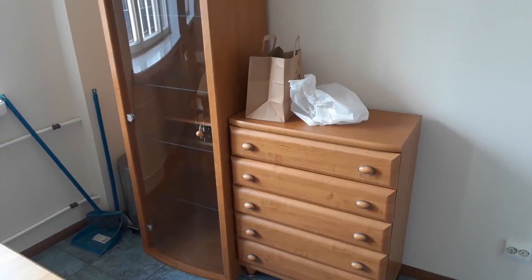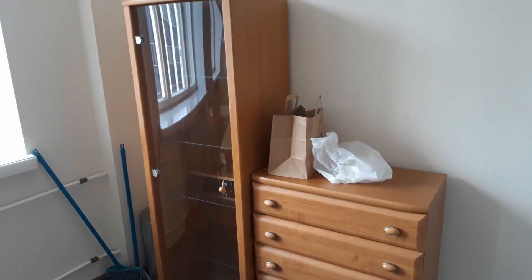And here we have some more shelves and cupboards that I'm not sure we're going to keep. My flatmate wanted to originally, but I think I'm going to convince her not to, because I'm not a huge fan and I don't think we need that many cupboards.